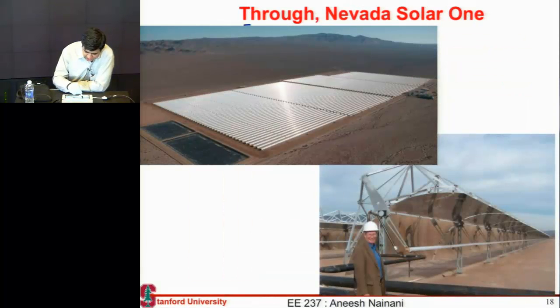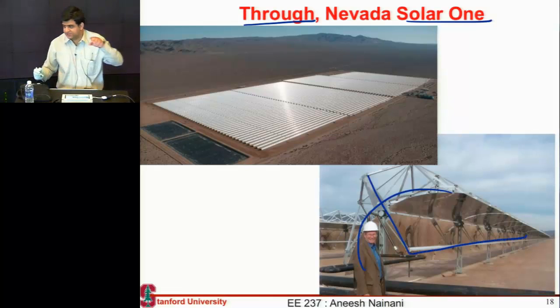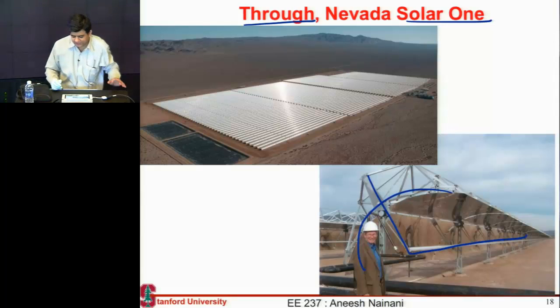There's another trough system in Nevada called Solar One. You can see that on this mirror there's a rod running through the center which is going to absorb all the sunlight, and it moves as the parabola moves. These systems usually use oil or some other fluid — they don't use water because the vapor pressure makes water unsuitable for these pipes.